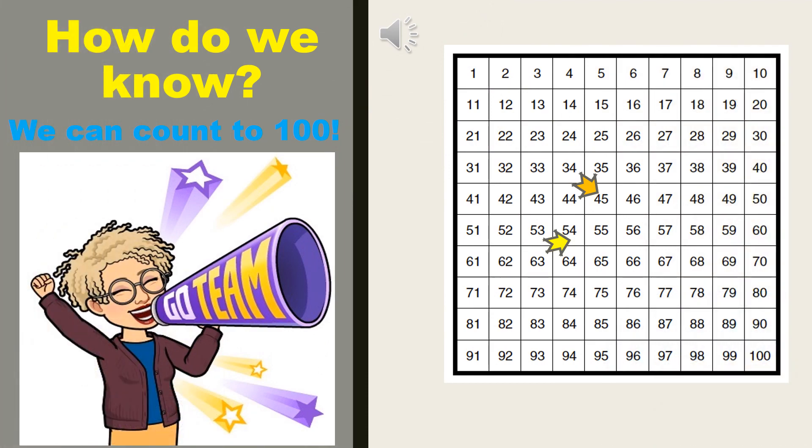What you need to do to figure out who has the most count is count to 100. Now look at this number chart. We have all the numbers from 1 all the way to 100. The two numbers we're thinking about are 45 and 54. If we count all the way to 100, we know that we would say 45 long before we say 54. Do you see how they try to trick you? They use the exact same numbers, but they flip them.